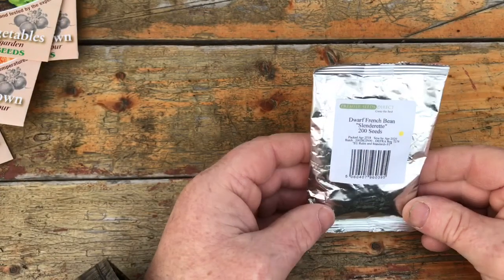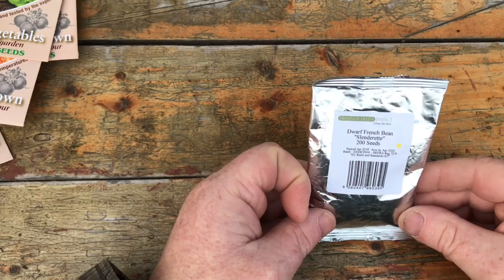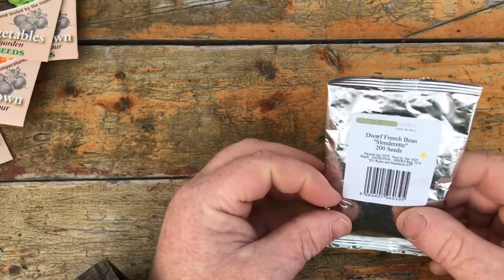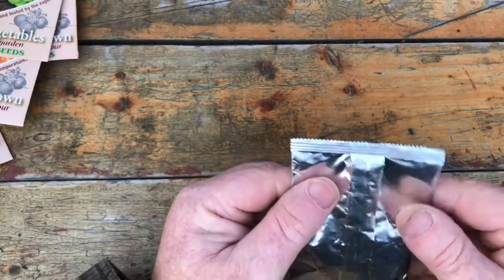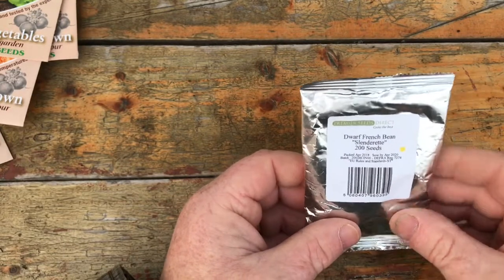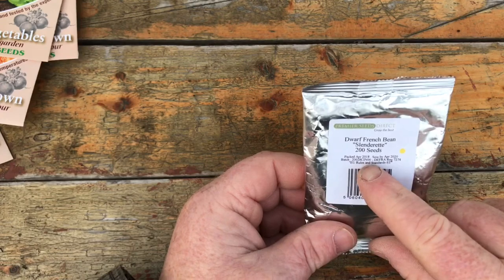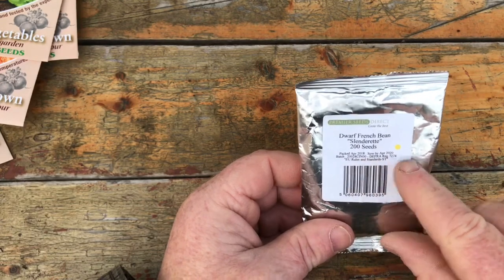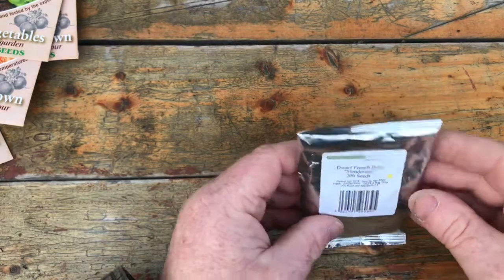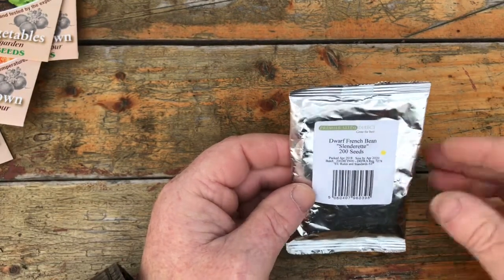Premier Seeds Direct — dwarf French beans. There are 200 seeds in there and that was 99p. I will be sowing them this year — I got them last year and they were packed April 2018, so by 2020, but 99p. Some things I've had from Premier Seeds Direct I've been very impressed with.